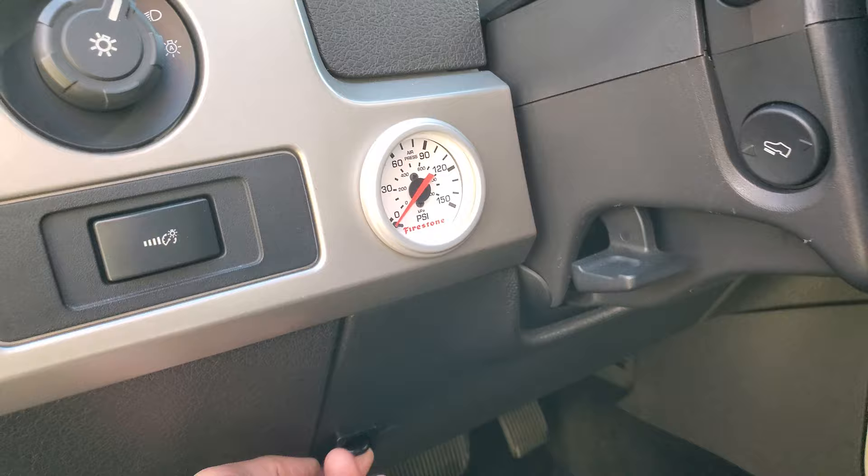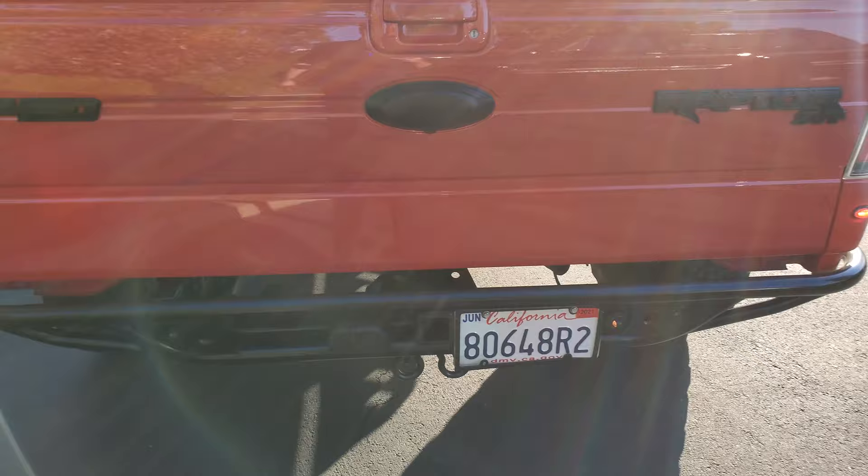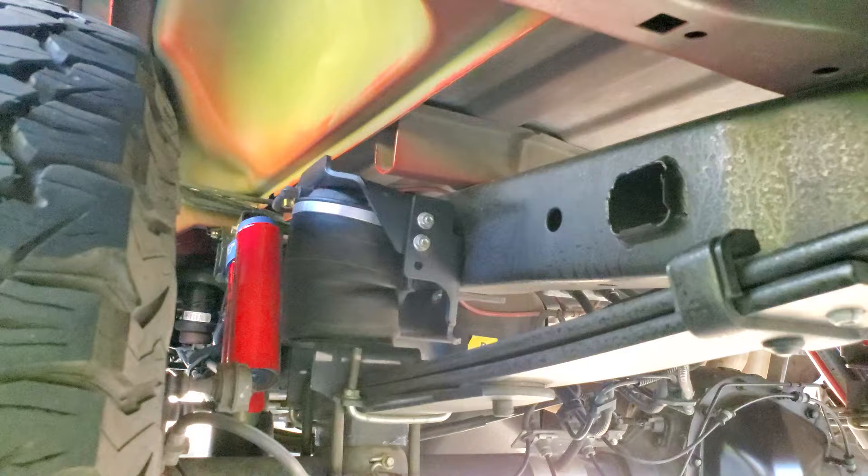It's also got an air system on it. Look at this — it's got airbags on the back. He used to use it to pull his boat down from his house in Havasu down to the lake, so it's got airbags under there.